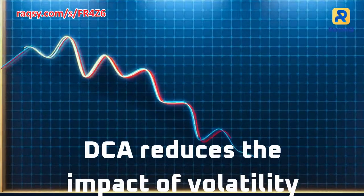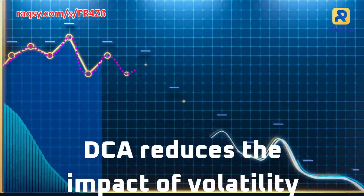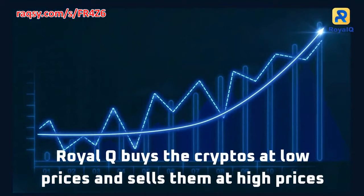Dollar-cost averaging, DCA, is an investment strategy that aims to reduce the impact of volatility. RoyalQ buys the cryptos at low prices and sells them at high prices.